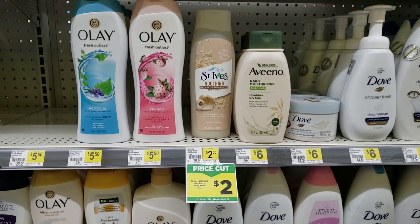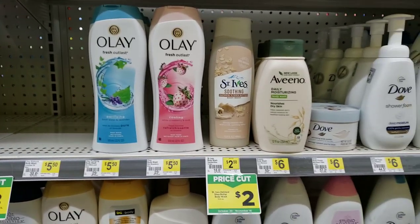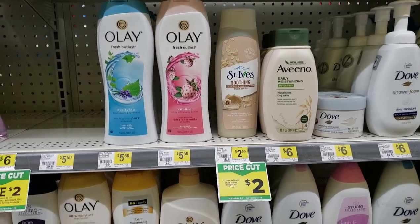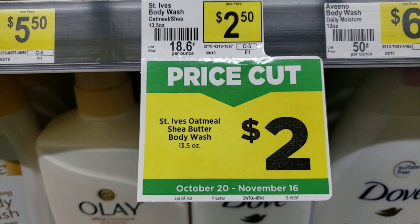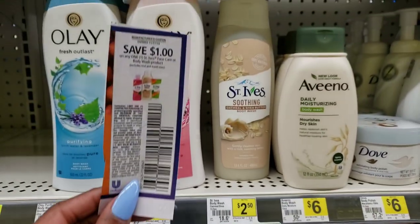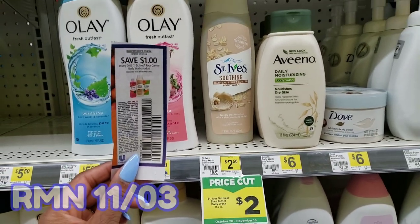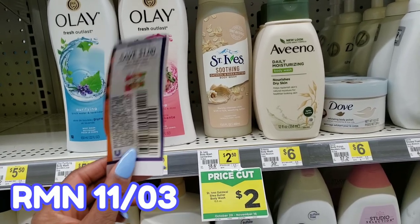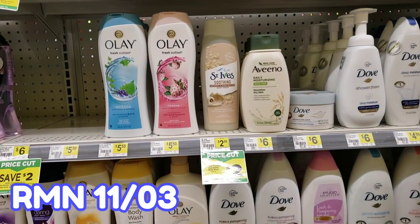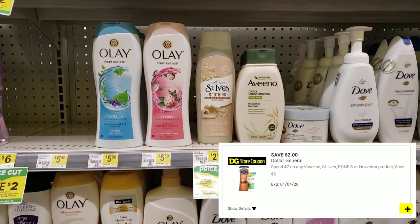This is one of the deals I'm most excited about. Nobody likes to pay a lot for body wash. The St. Ives is on a price cut for only $2, and look how long this price cut lasts — until November 16th. To make it even better, we have this coupon for $1 off when you buy one, making the St. Ives only $1. We also have some coupons on the Dollar General app that you can combine with the St. Ives to make kind of a bundle deal — we'll talk more about that later.